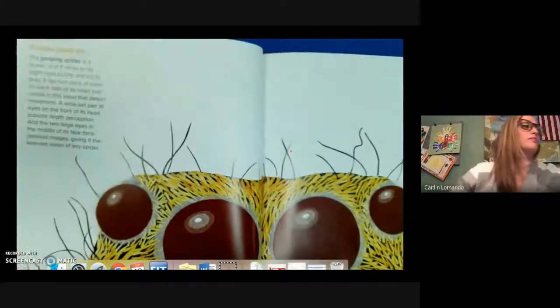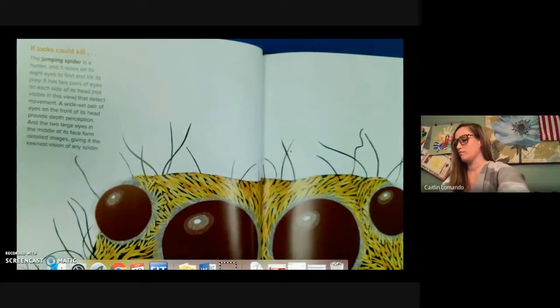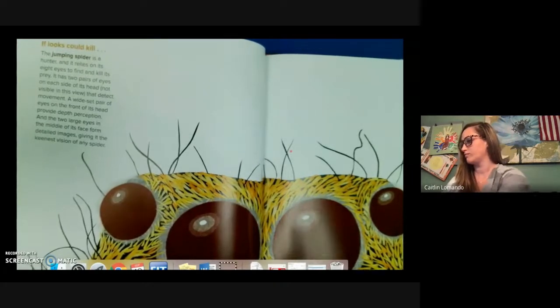If looks could kill. The jumping spider is a hunter and it relies on eight eyes to find and kill its prey. It has two pairs of eyes on each side of its head that detect movement. A wide-set pair of eyes on the front of its head provide depth perception, and the two large eyes in the middle of its face form detailed images, giving it the keenest vision of any spider.